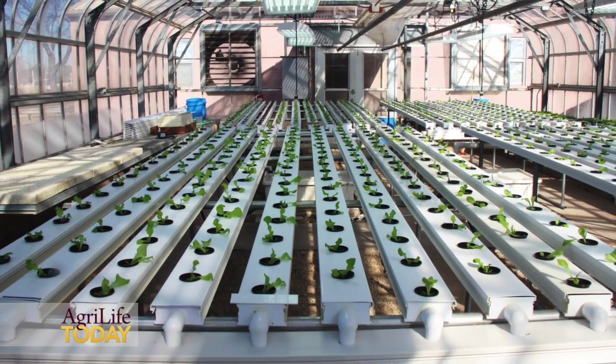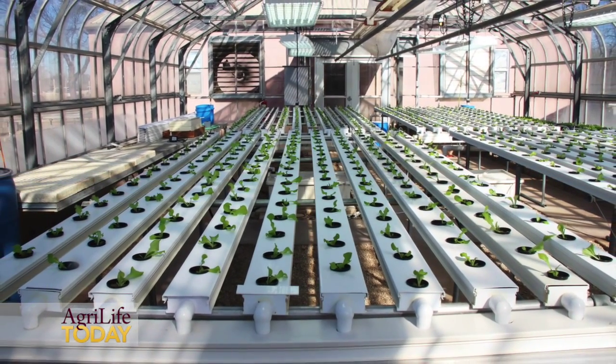With that, we try to accomplish basically three things. Number one is to try to use less water as compared to open field production. Our data indicates that you can save about 90% of the water to produce lettuce plants as compared to those growing under drip or leafy system irrigation.